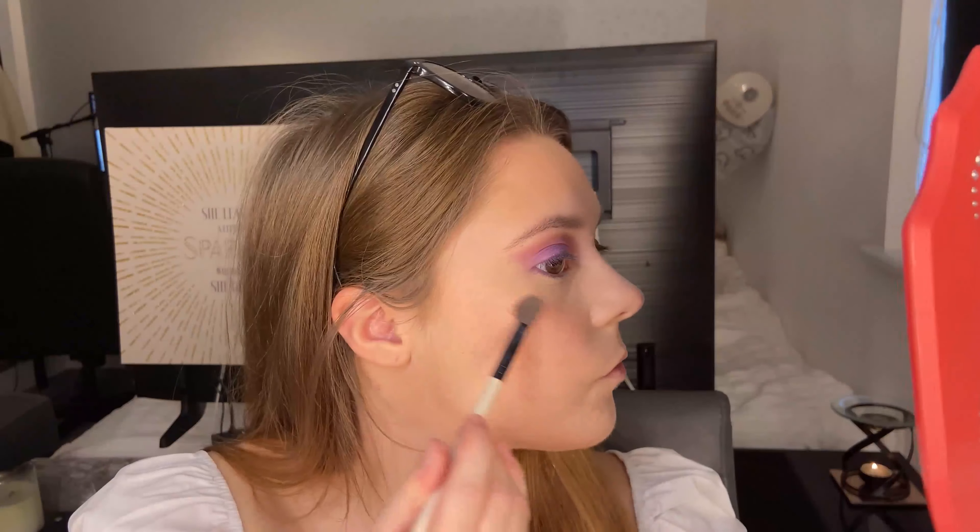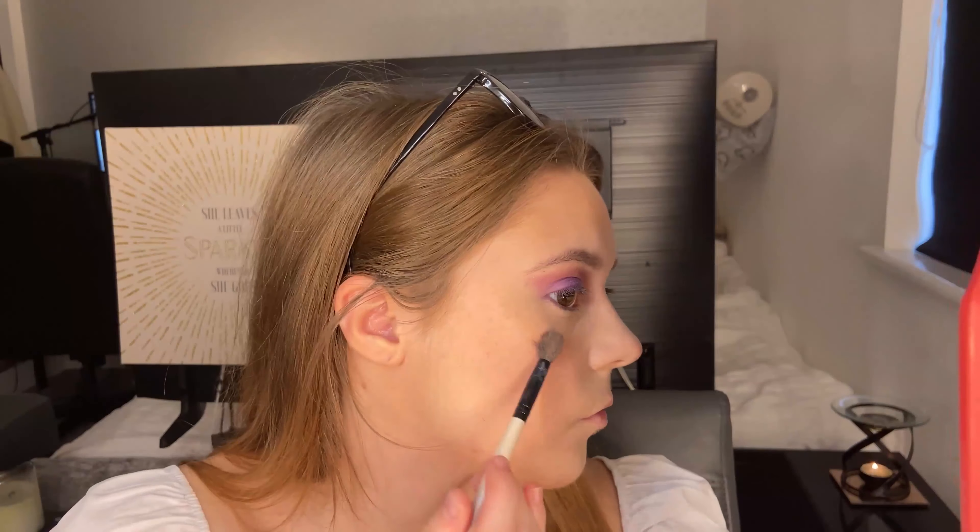I haven't actually got a highlighter, so I'm going to use the inner part of the Charlotte Tilbury blush as a highlight. It gives quite a subtle glow but I quite like it. That's my base pretty much done.